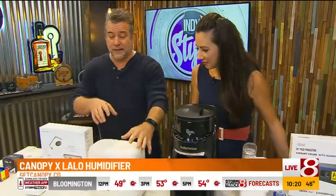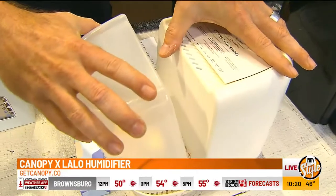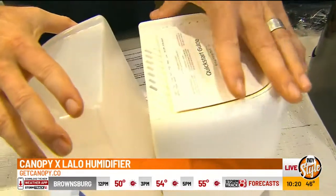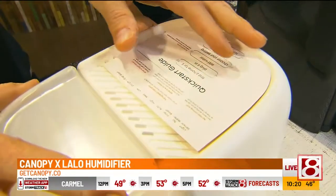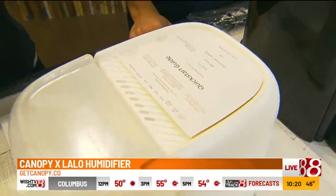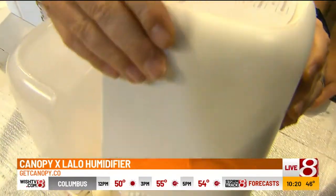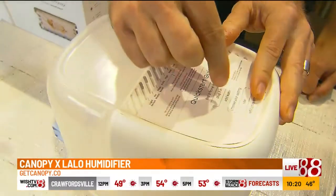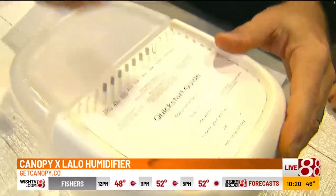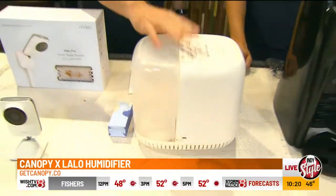This is Canopy — the last humidifier you'll ever need. It combats dry skin, cough, and allergies, and is recommended by pediatricians. It has anti-mold technology, using UV rays to kill mold so it doesn't get in the air. It's got a paper-based filter, and all of it is dishwasher safe. It also has a little aroma kit built in — you stick a tablet in and get natural aromas. By Canopy, $125.